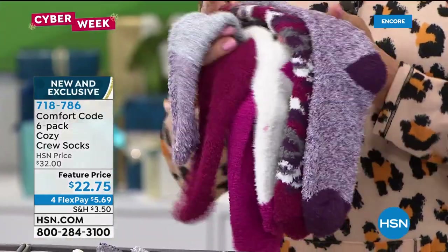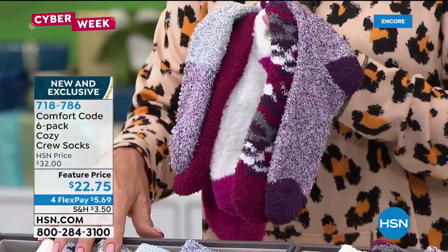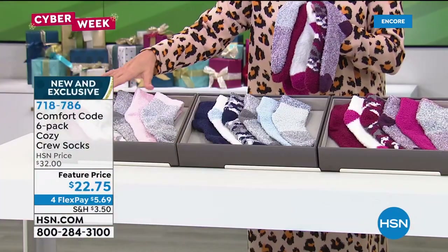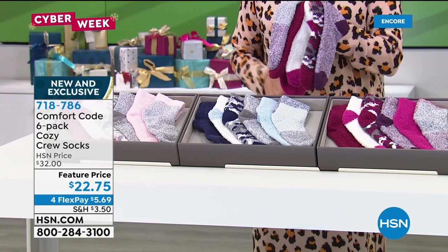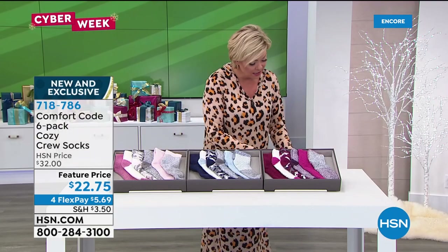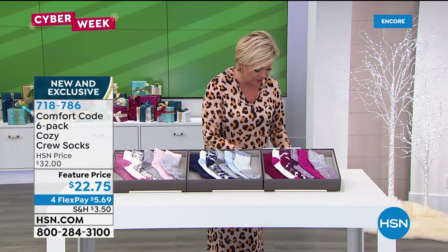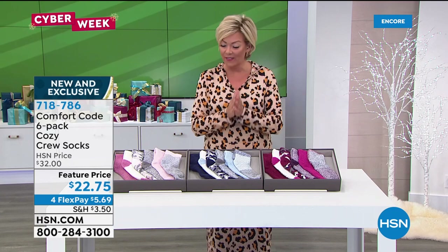This one six-pack in the wine is definitely the fastest seller. We've got the blue multi, as well as the soft dusty rose and a black multi. Item is 718786. You can get all the colors if you'd like. Sizing is four through ten — one size fits shoe size four through ten, since they are really stretchy.